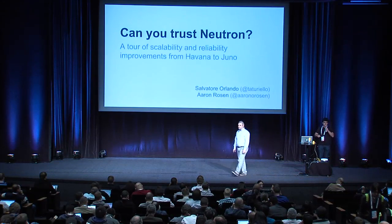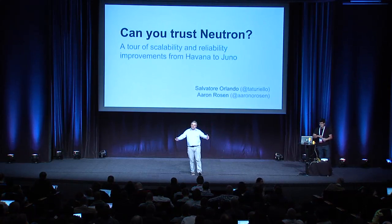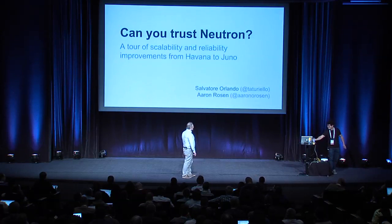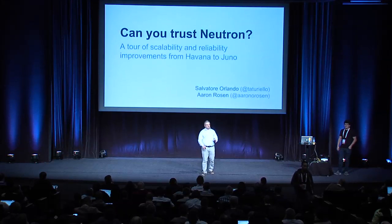Good afternoon everybody. I hope you enjoyed your lunch, and to help with your digestion we are talking today about Neutron — and exactly, we are going to talk about how much better it got in the past year.